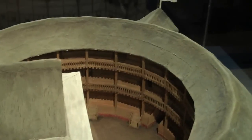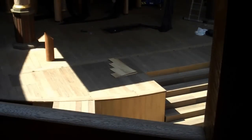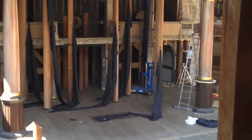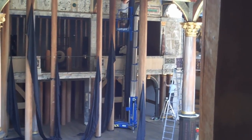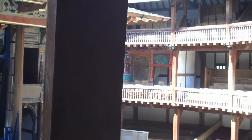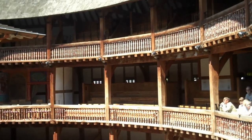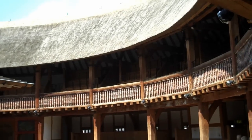Looking inside, you can see the stage area, the galleries, and the yard, where the groundlings could stand and watch the play for a penny. And here, inside the theatre, we can see the replica of the Globe come to life again — the stage area, the galleries, and the yard, all under the thatched roof. The first thatched roof that's been allowed in the City of London since the Great Fire in 1666.